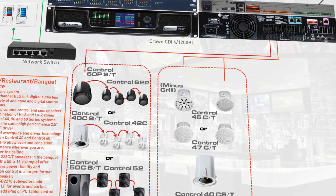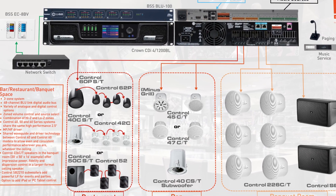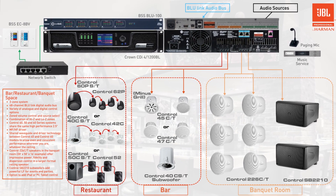In this application example, we'll look at three separate spaces that can function individually or be linked together to offer flexibility for changing dining room layouts, group events, and more.